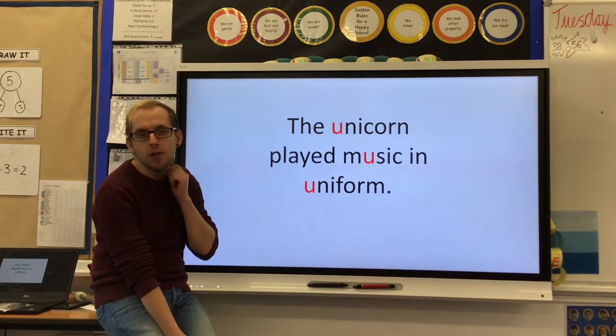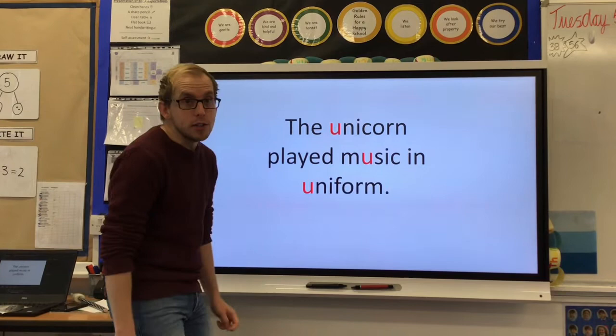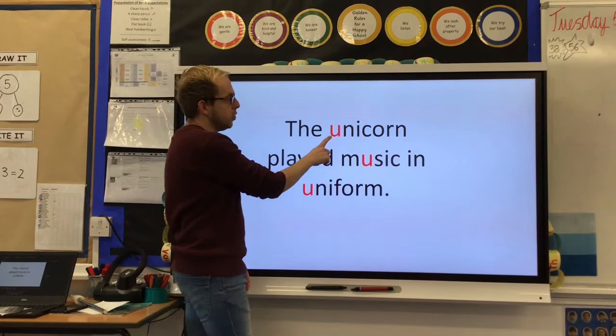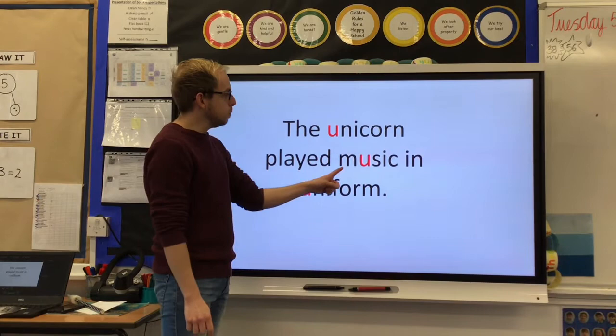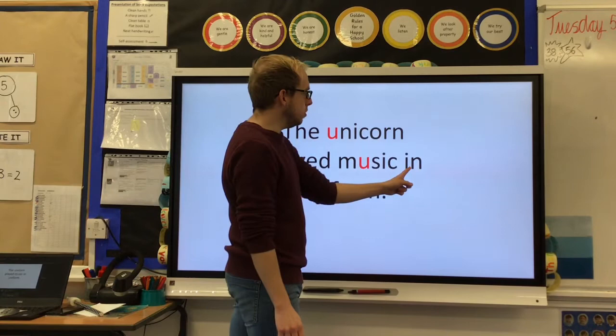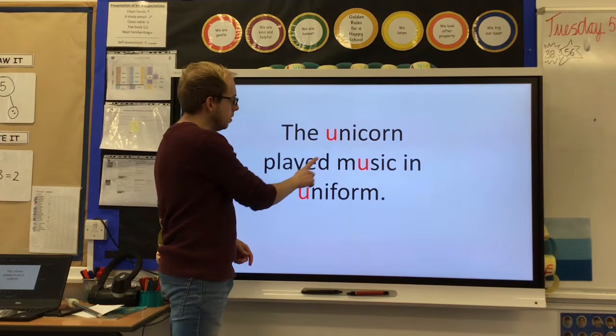Now's the time to pause the video and have a go at reading this sentence. Why don't you give it a try? Now we're going to do it together. Let's start off with our tricky trial word. Let's say it together: The unicorn played music in uniform.